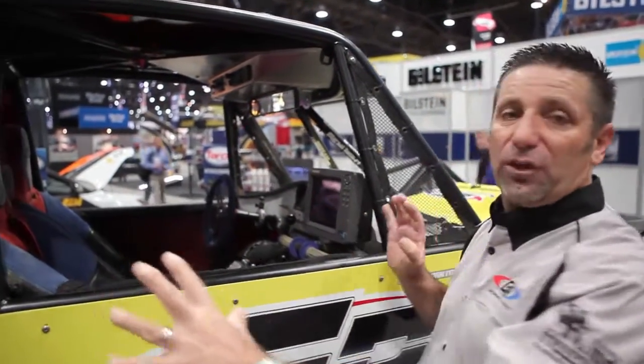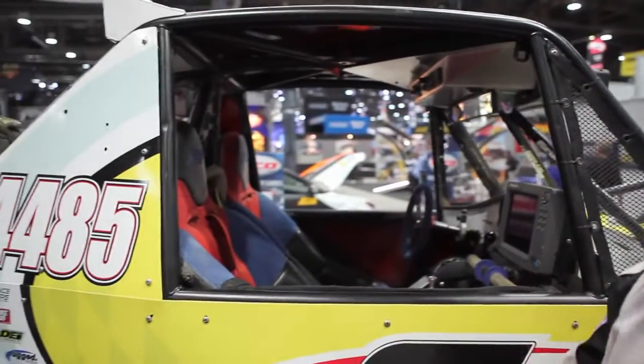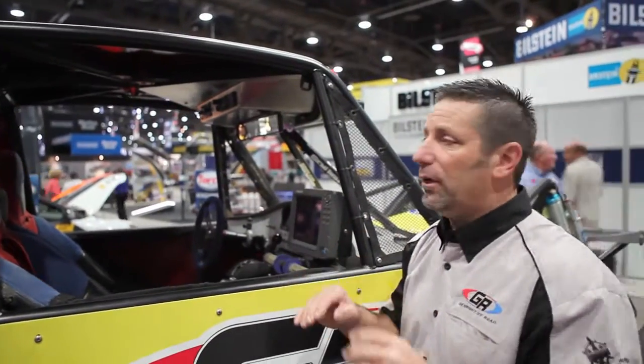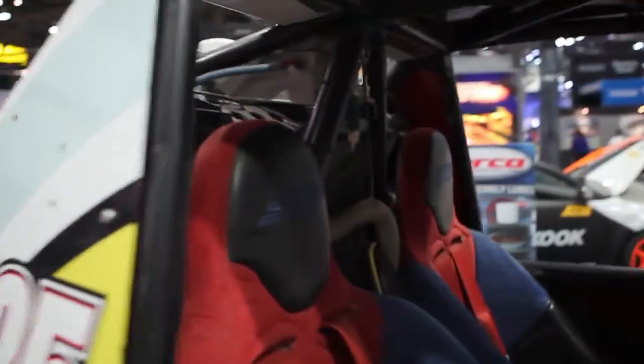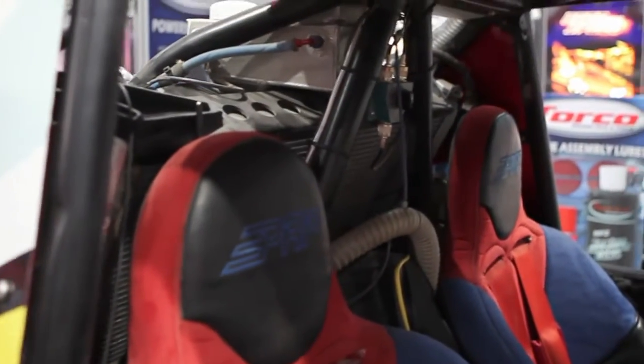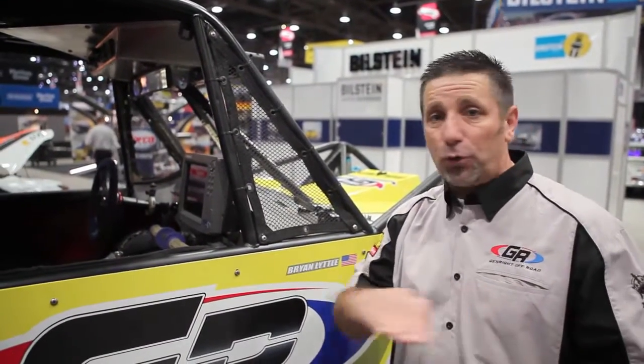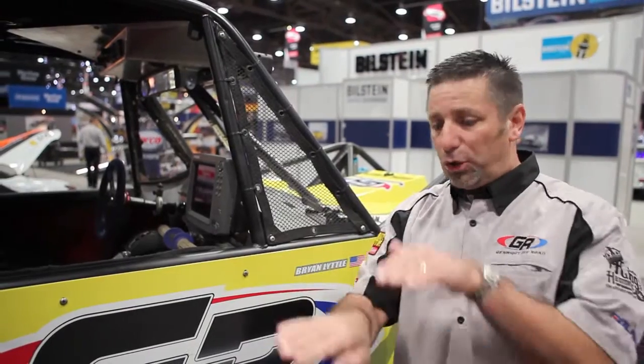Everything on this car has a redundant system: two batteries, two radiators, two trans coolers, two fans on every cooler. There's double everything so if something fails we can just switch over to the second fuel pump or the second radiator fan. We run a large Griffin radiator in the back of the car — this helps distribute the weight and it also keeps the radiator out of harm's way, because when you're desert racing, passing somebody sometimes means going through nasty bushes or getting roosted right on you and you don't want to damage the radiator.